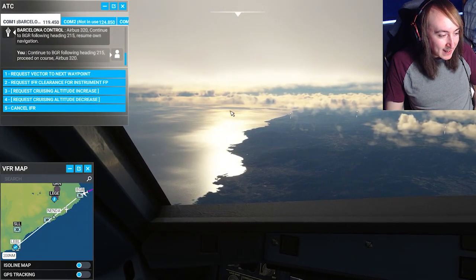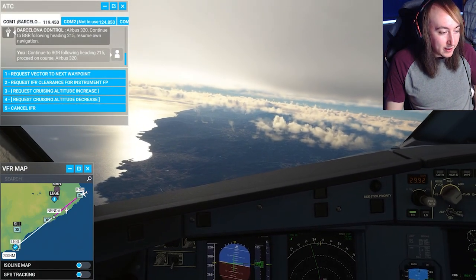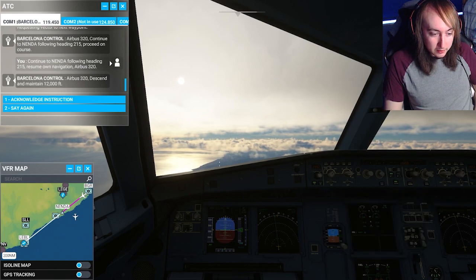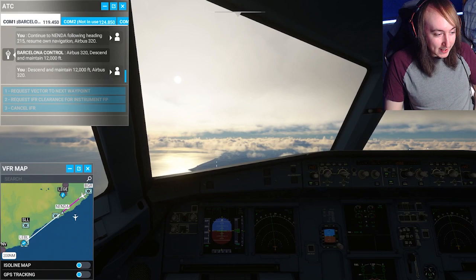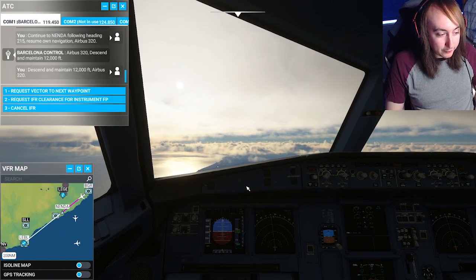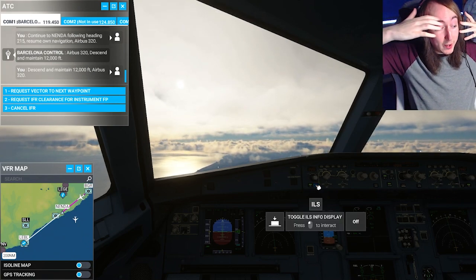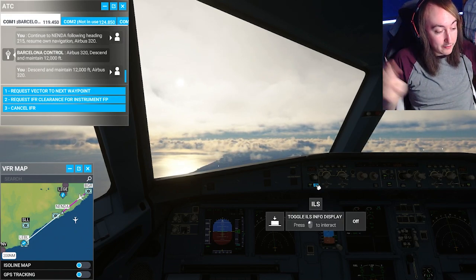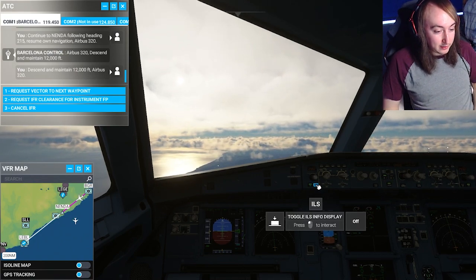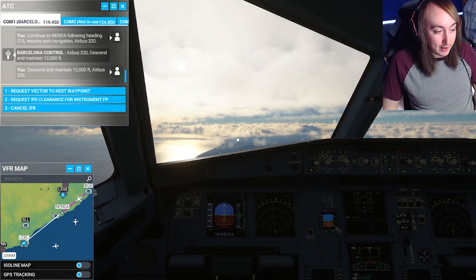Look at that — the sun off the water over there, the bays and stuff. This looks so good. Oh, we're doing our turn now. Descend and maintain 12,000 feet. Okay, we've got to descend now. Let's acknowledge — we're beginning our descent. The fact that we're descending means we're making progress. With ILS, that works from 5,000 feet and below, so we've got to get to around 5,000 feet when we're getting close, then press that switch and it should detect and find the runway.